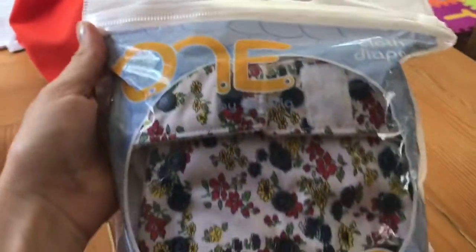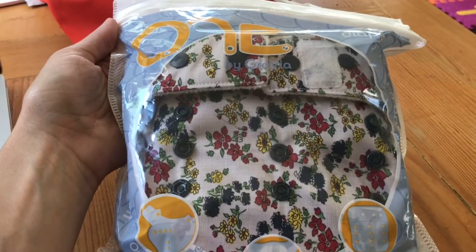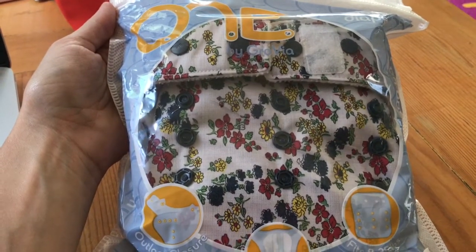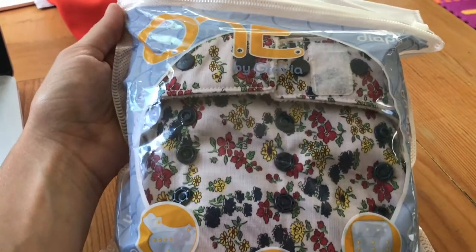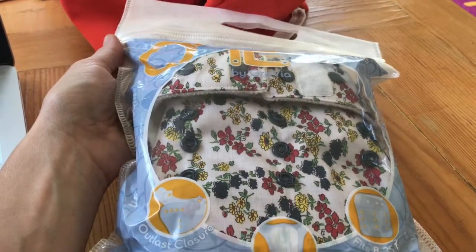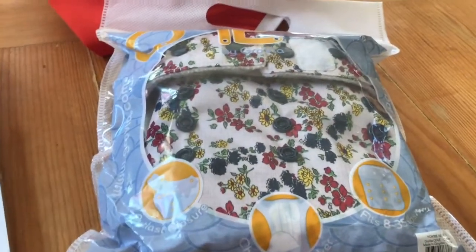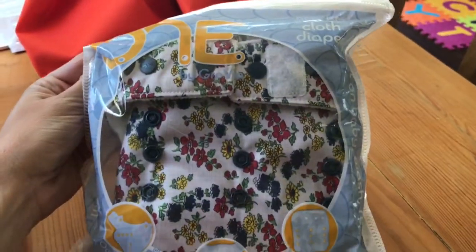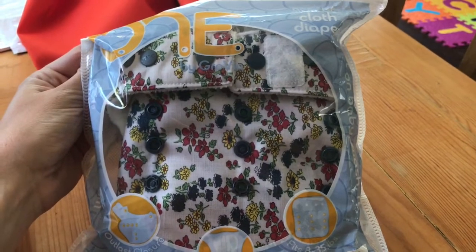And then I got a GroVia One. I have two GroVia Ones right now, and that's what my daughter uses for nap. We're going to try using it for bedtime too. She is using the potty right before bed, so she isn't getting as wet at night — before we had to do heavy-duty fittings with wool.